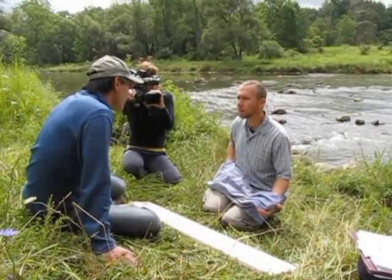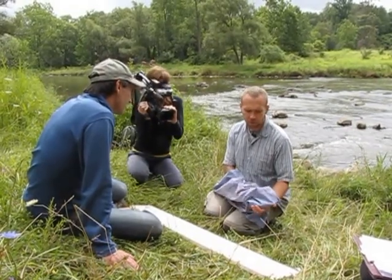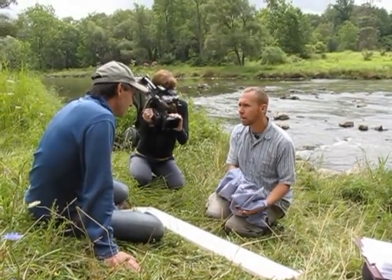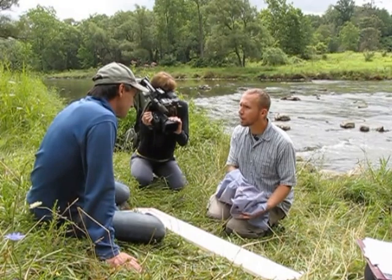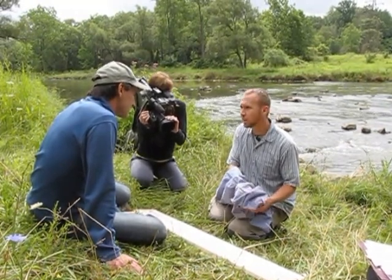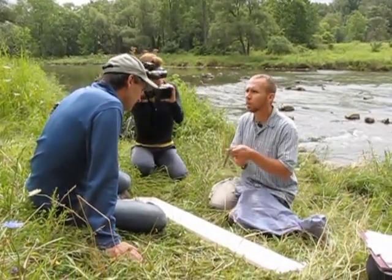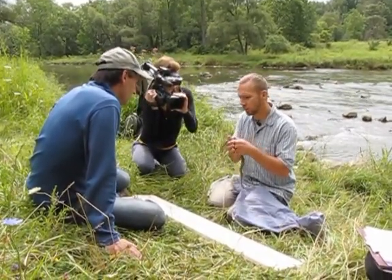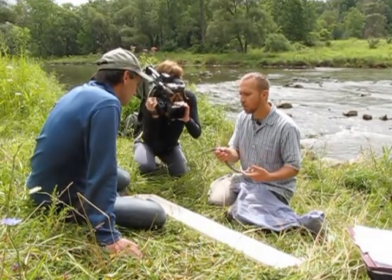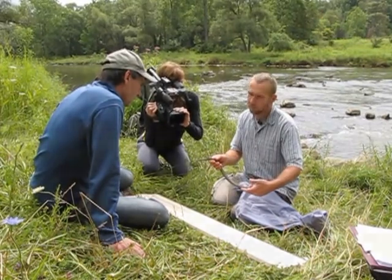We're going to weigh and measure the snakes. That way we can get some information on her size for our records. Each time we catch her afterwards, hopefully we can monitor growth and changes in weight — especially once she's given birth to the young, obviously she'll go down in weight quite a bit. So we want to get as much information as possible. And because she's a pregnant female we're going to be very careful during processing and go from there.